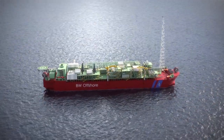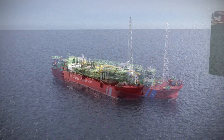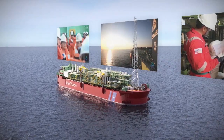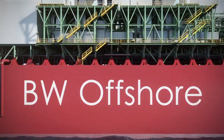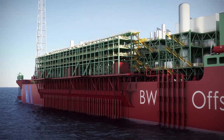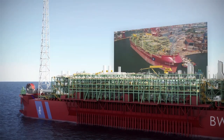With an ever-increasing pressure to deliver in a dynamic, challenging environment, and experience gained by construction and operation engineering, in close collaboration with a major shipyard, we went back to the drawing board to design a hull system with flexibility and inherent safety. As an outcome, BW Offshore has created the Rapid Framework Program — an innovative hull for FPSOs.